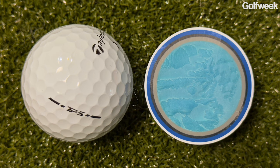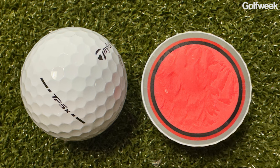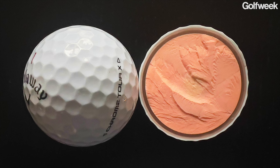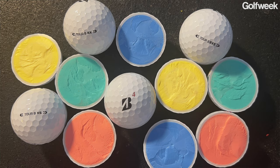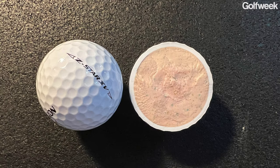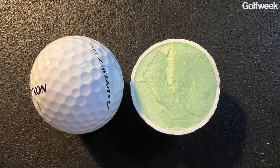Especially when you consider that this year in 2024 we had brand new versions of the TaylorMade TP5 and TP5X. We had the addition of the Callaway Chrome Tour and Chrome Tour X. We had a significant update to the Bridgestone Tour BX series. Plus, because premium golf balls tend to run on a two-year product cycle, we still have the 2023 edition of the Srixon Z-Star,